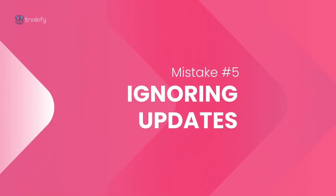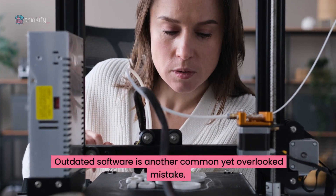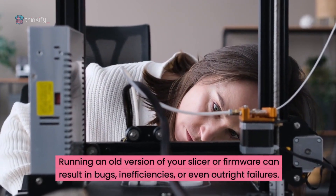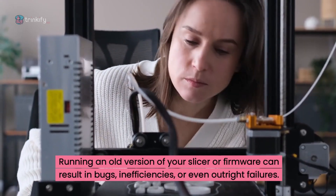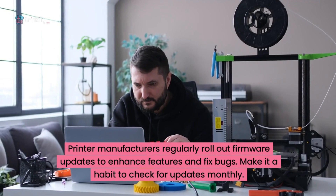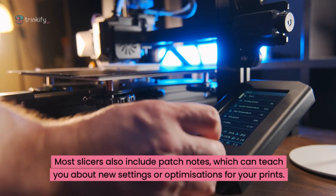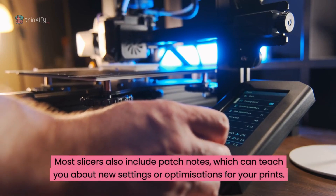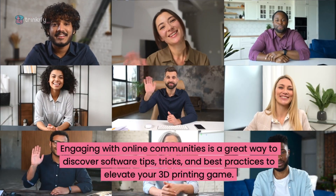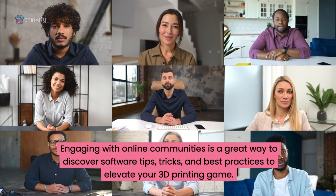Mistake 5: ignoring software updates. Outdated software is another common yet overlooked mistake. Running an old version of your slicer or firmware can result in bugs, inefficiencies or even outright failures. Printer manufacturers regularly roll out firmware updates to enhance features and fix bugs — make it a habit to check for updates monthly. Most slicers also include patch notes, which can teach you about new settings or optimisations. Engaging with online communities is a great way to discover software tips, tricks and best practices.